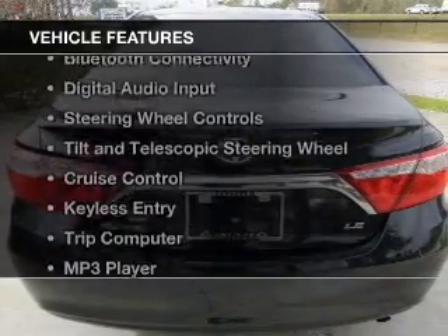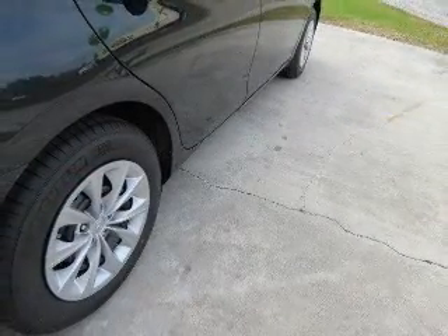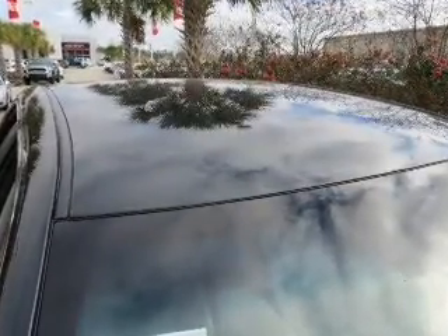The features include electric trunk, Bluetooth connectivity, digital audio input, steering wheel controls, tilt and telescopic steering wheel, cruise control, keyless entry, a trip computer, an MP3 player, and privacy glass.